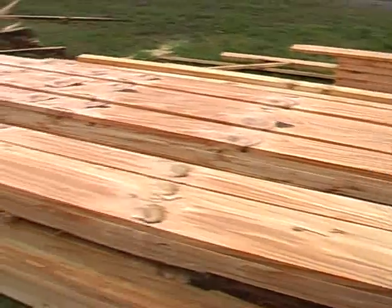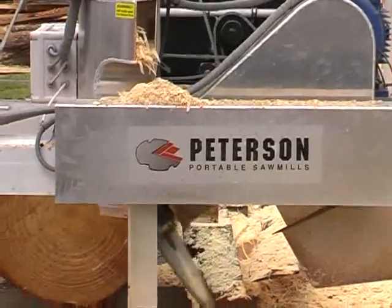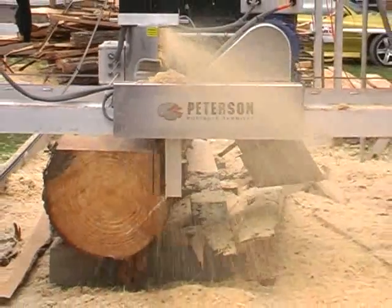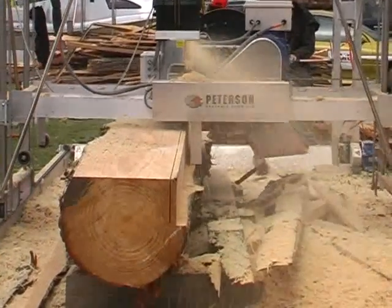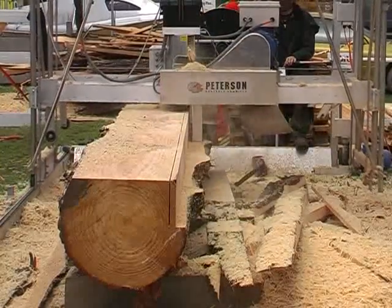The ASM can cut a whopping 12 cubic meters in a day. The ASM maintains high production even when sawing alone, thanks to its board remover.